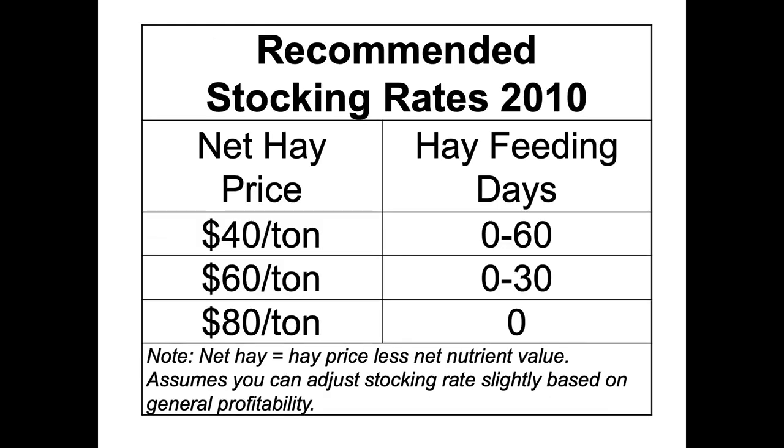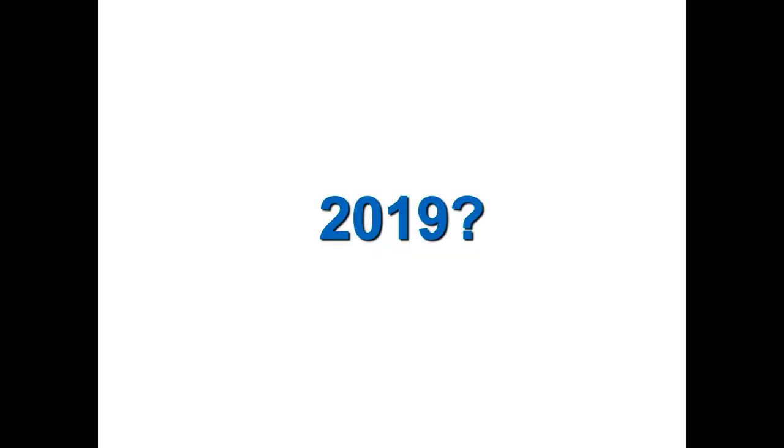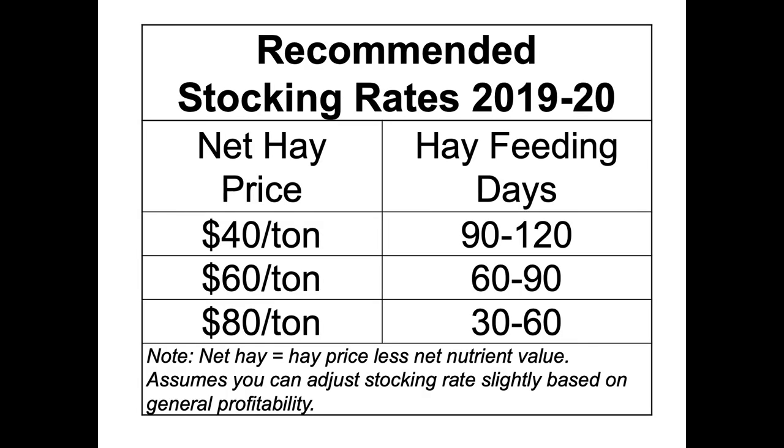Back in 2010, you'd want to target somewhere around zero to 30 hay feeding days, depending on your exact situation. What about 2019? The answer is it's changed — what worked in 2010 isn't necessarily going to work today, same as what worked in 1970 for haymaking equipment doesn't work now. So for most folks today, probably that 60 to 90 day range.